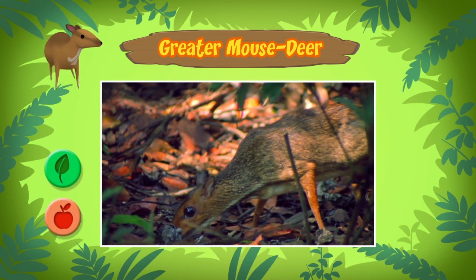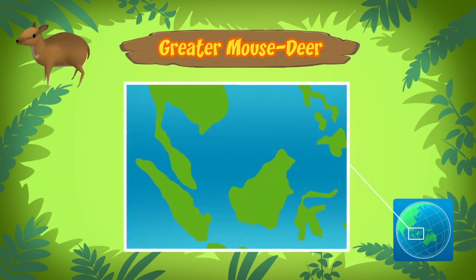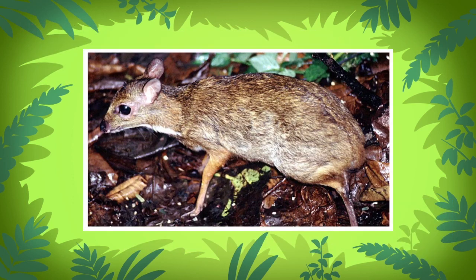The greater mouse deer likes to eat fruits, but they also eat leaves and aquatic plants. By the way, it lives in different countries in Southeast Asia, and the one you found comes from this place.